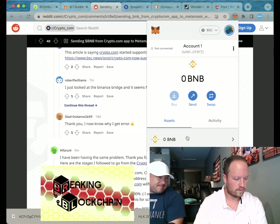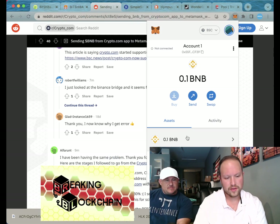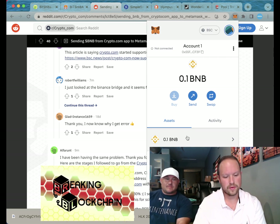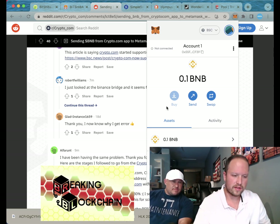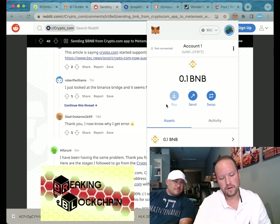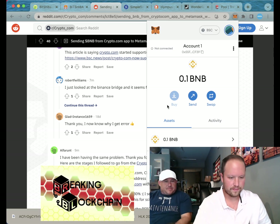I just sent 0.1 BNB to my MetaMask from Trust Wallet, so it definitely is possible. I don't know why SimpleSwap won't take that address, but you can definitely do it. Maybe try if you go from Crypto.com and buy BNB you can go straight to MetaMask. I'll send some more and we'll get this done.